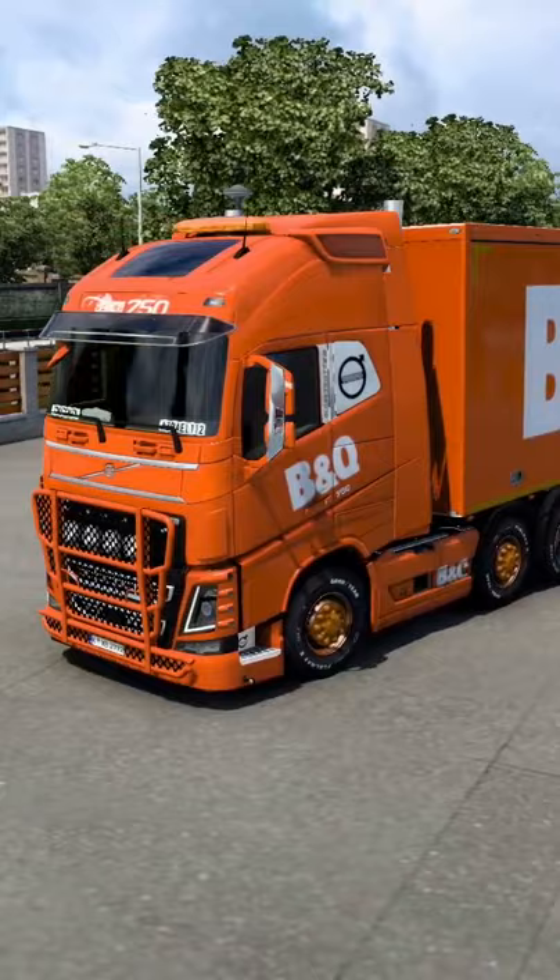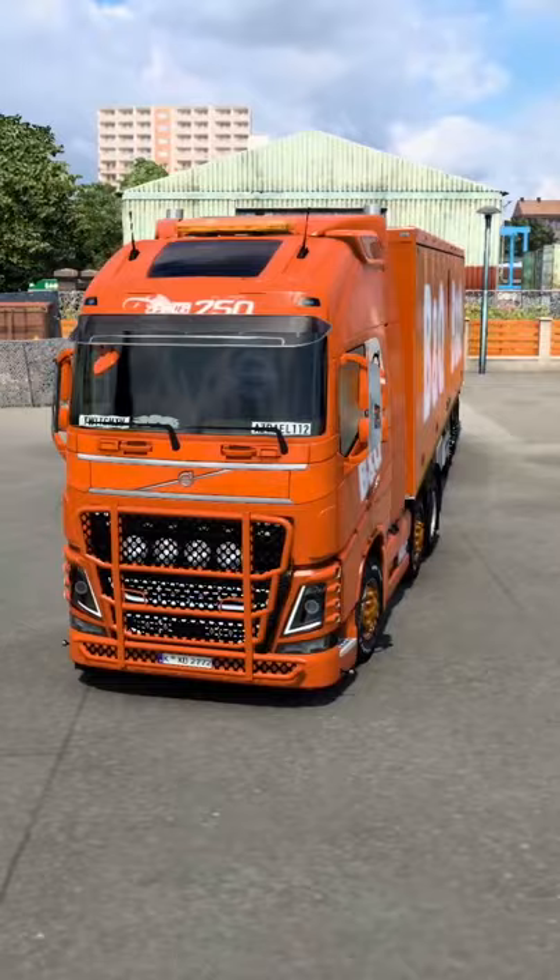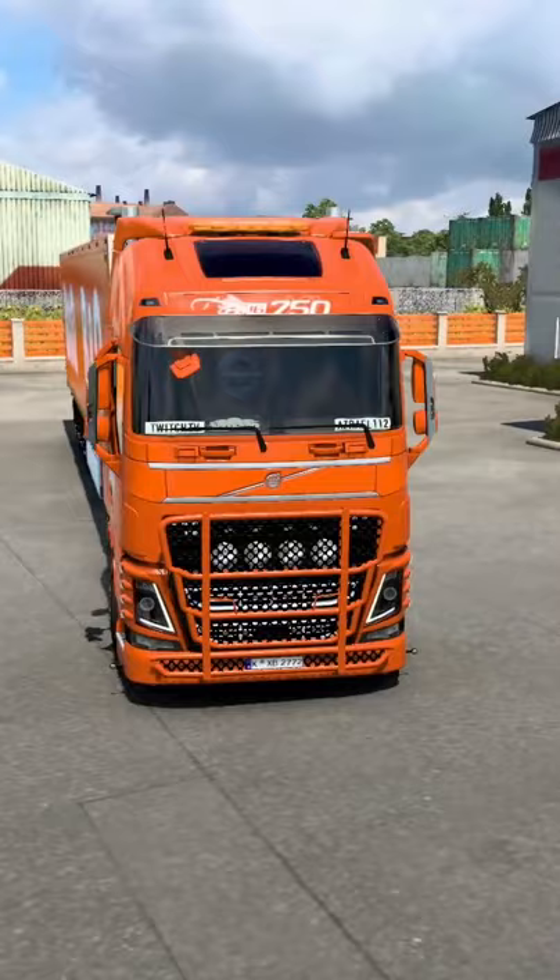I've kept the truck fairly simple — there aren't any roof auxiliaries, there's no big horn. The front is fairly subdued as well, keeping the grill stock, as I felt that adding anything else really didn't do the truck justice.